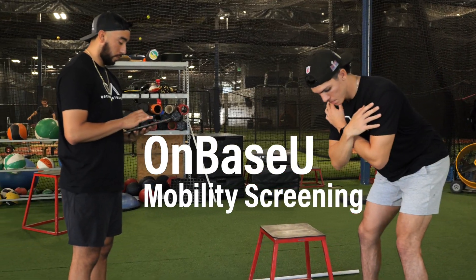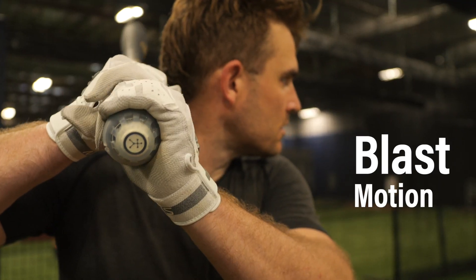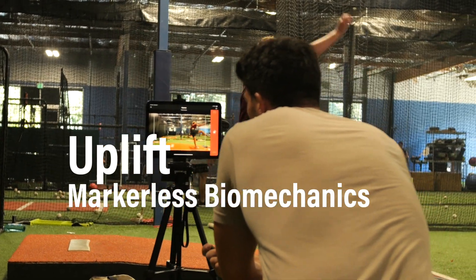With OnBaseU, Pocket Dynamics Force Plates, TrackMan Baseball, HitTracks, Blast Motion, and now Uplift Marketless Biomechanics.